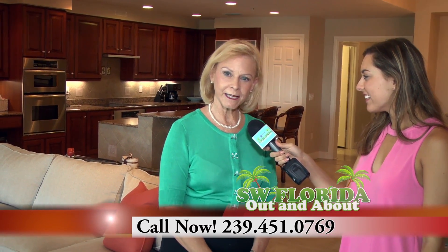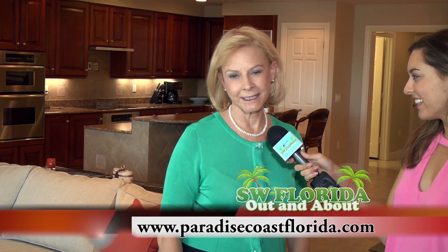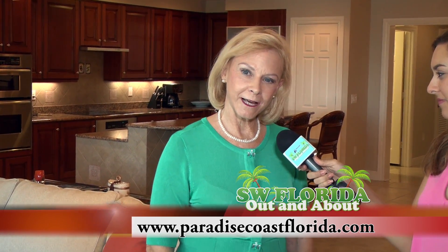And Linda, how can we reach you? You can reach me by calling me at 239-451-0769 or on my website at paradisepostflorida.com.